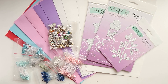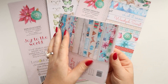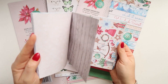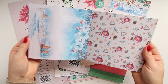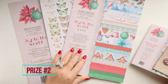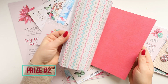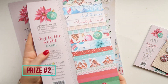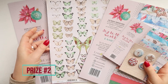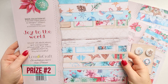The rules are very simple. I'm only asking you to comment under the video and put the number of the prize you would like to win. If you would like to win more than one prize, you will need to comment for each prize number — one comment per prize number.